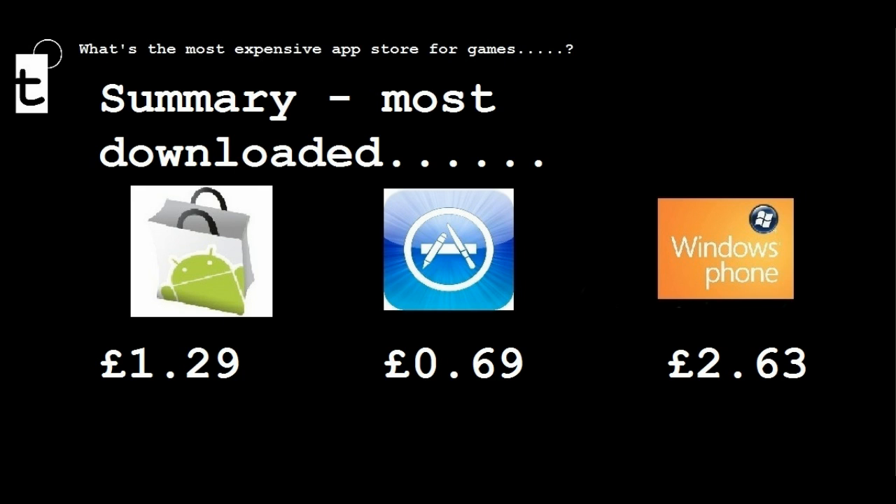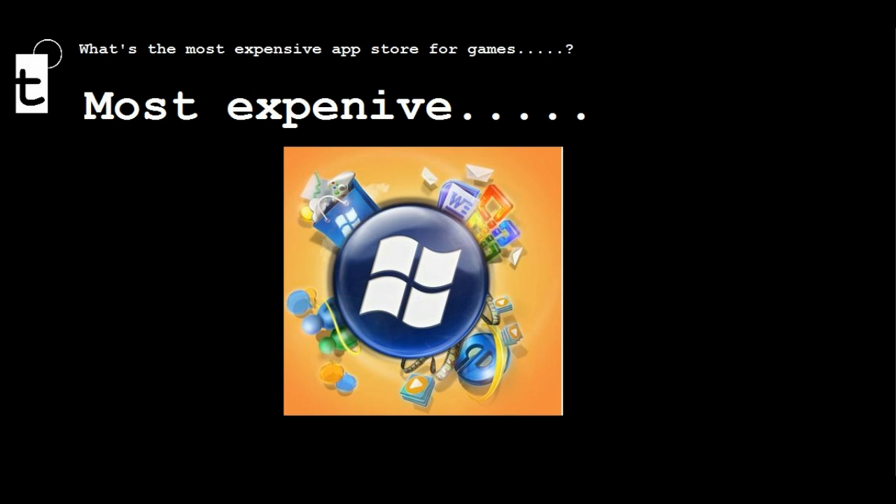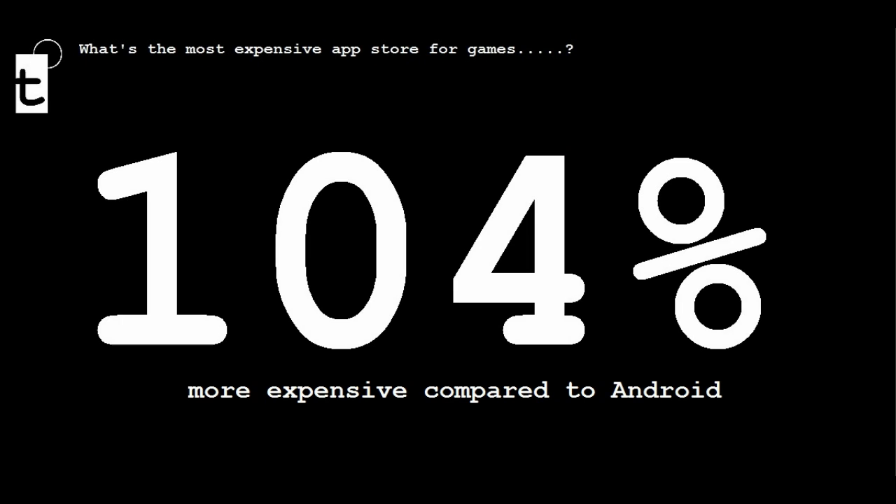Even when we look at most downloaded games — which is an accurate reflection of what people are actually downloading — Windows Phone 7 comes out on top as the most expensive. In fact, when you compare the average cost of the five most downloaded games, Windows Phone 7 is 104% more expensive than Android. That's over twice the cost.